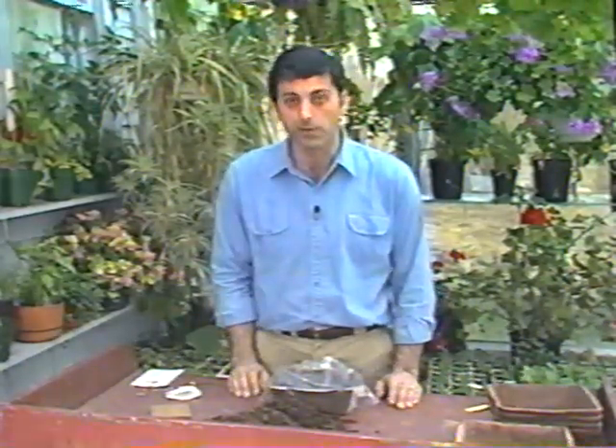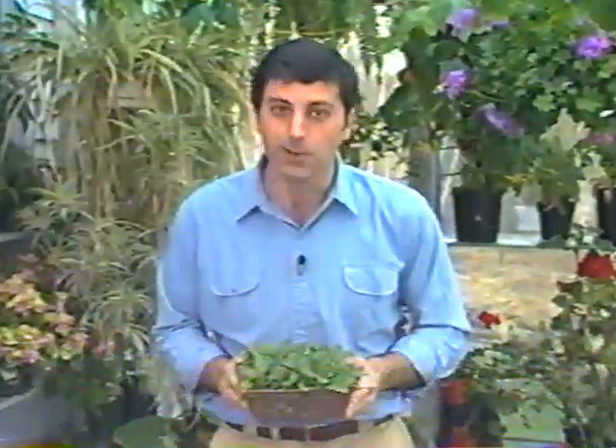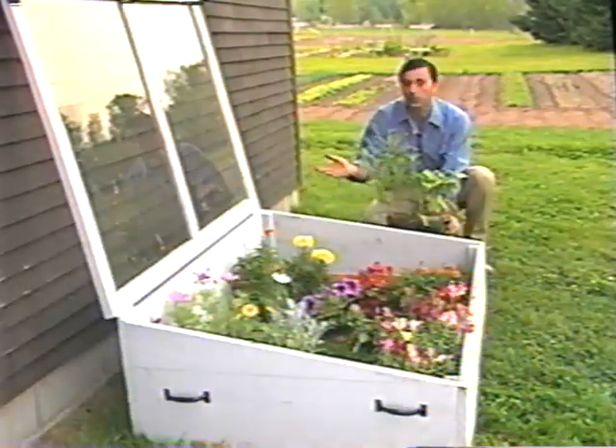Petunias start off slowly but they catch up fast, and they should be transplanted into other flats as soon as they're big enough to handle. In just six to eight weeks they'll look like this. Raising transplants can take time and some special attention, but petunias come in every imaginable color. You can buy the common ones at your local nursery, but if you want something really unusual, you'll want to grow them yourself. I almost always grow my annual flowers from transplants. These cosmos and zinnias are hardened off and ready for the garden. Use a cold frame — just a wooden box with a transparent cover — for shelter and protection at night.